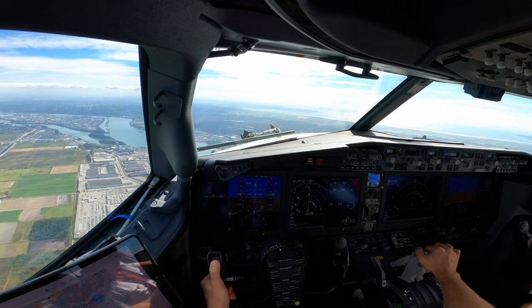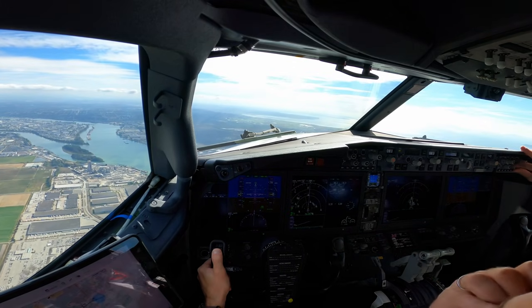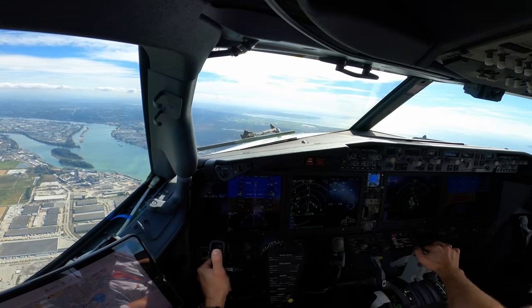This is 24 Romeo Uniform Mike. You can continue your descent. Vancouver Tower, do not need to dock you. Contact Boundary Bay Tower now. Surveillance service is terminated, good day.